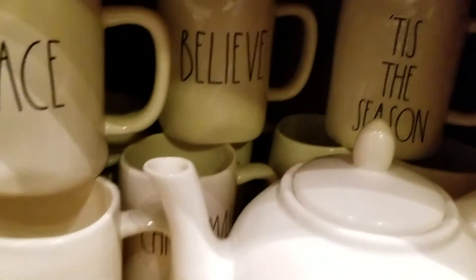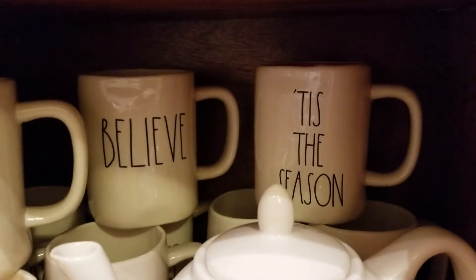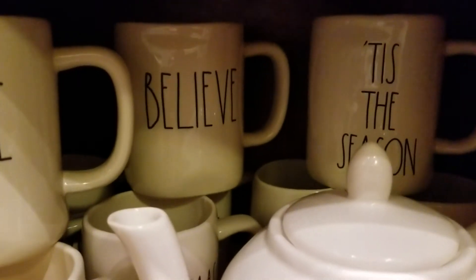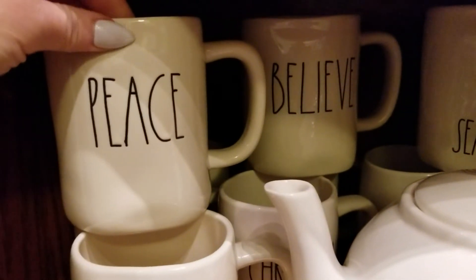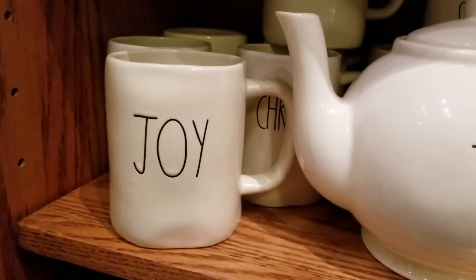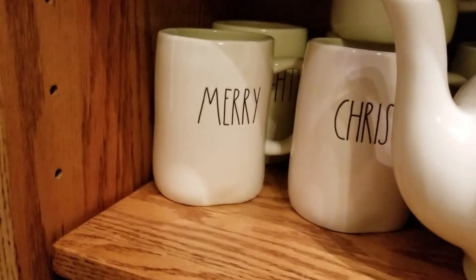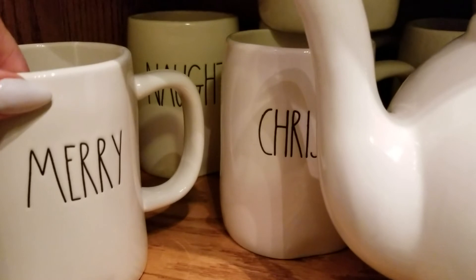Down here we have Tis the Season, we have Believe, we have Peace, we have Joy Joy, we have Mary, we have Christmas.